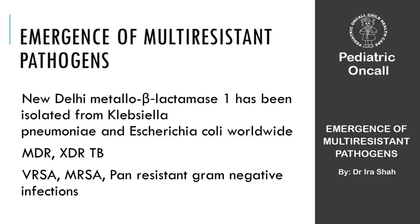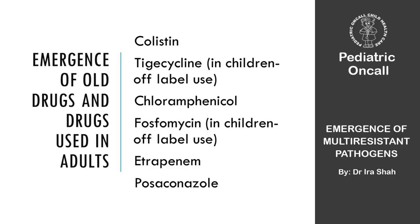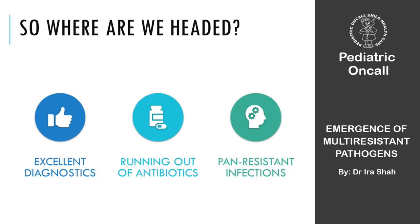In my hospital I get 10 referrals daily from the NICU, PICU, and oncology ward because clinicians don't know which antibiotic to use — pan-resistant Acinetobacter or pan-resistant Klebsiella. This is a major problem in coming years. Drug-wise, we are using colistin, tigecycline, newer drugs like ertapenem, doripenem, posaconazole, fosfomycin off-label in children, and we've gone back to chloramphenicol. We are running out of antibiotics while facing pan-resistant infections.